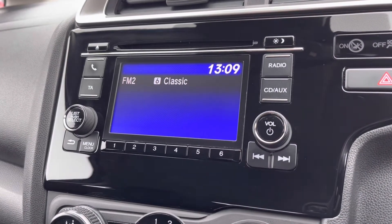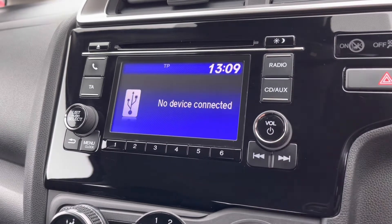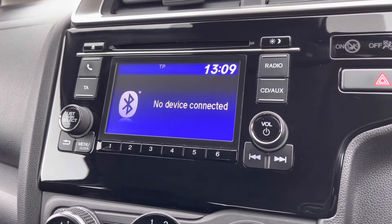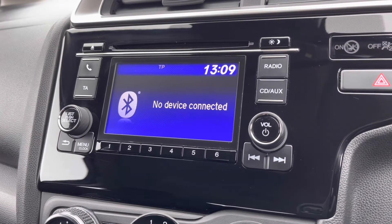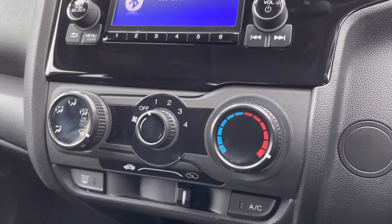Moving across into your central display screen, you can quite easily flip through different radio stations. You also have your built-in CD player just above along with your aux connection, and you also have Bluetooth, so there are plenty of audio options to listen to. This will also allow you to make hands-free safe phone calls when connected via Bluetooth.